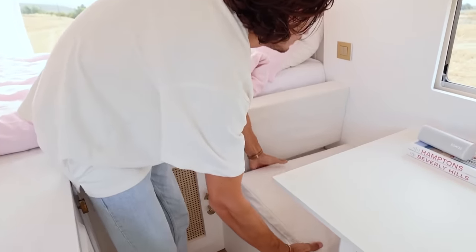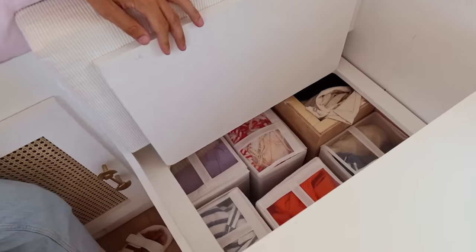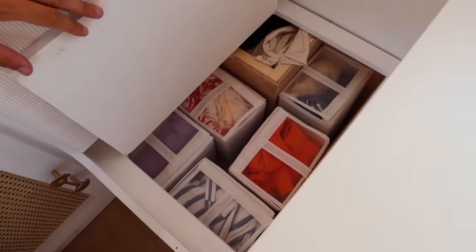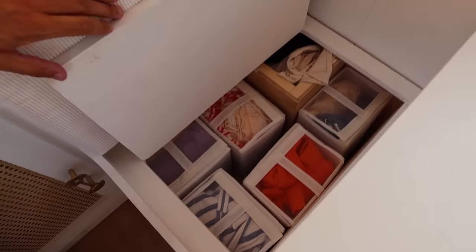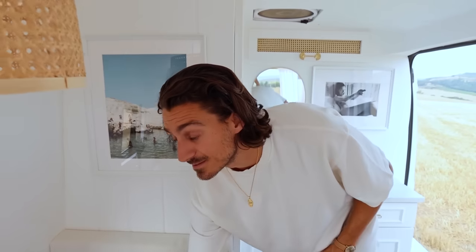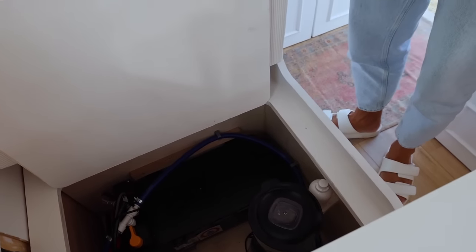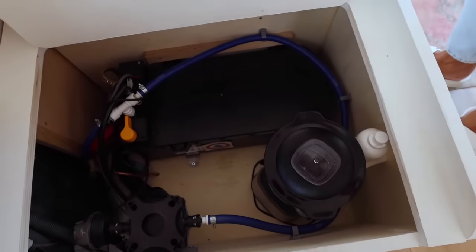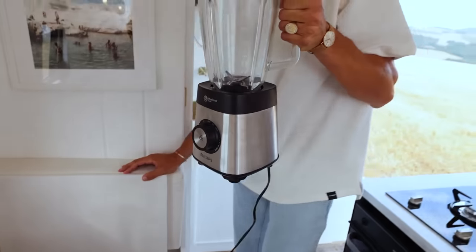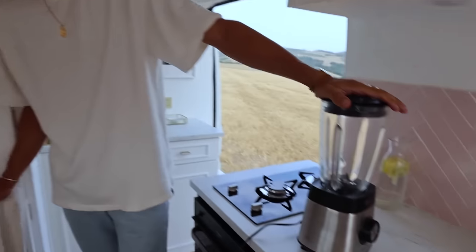So we decided to use our seats as storage space as well. You just remove the cushion and right here you have Laura's wardrobe. We used organization boxes to keep everything neat and clean and easy to take out. Under our other seat we put our water heater and our water pump — we'll link them in the description. And we also have our blender right here; it's honestly a lifesaver, we can't live without it — smoothies in the morning!